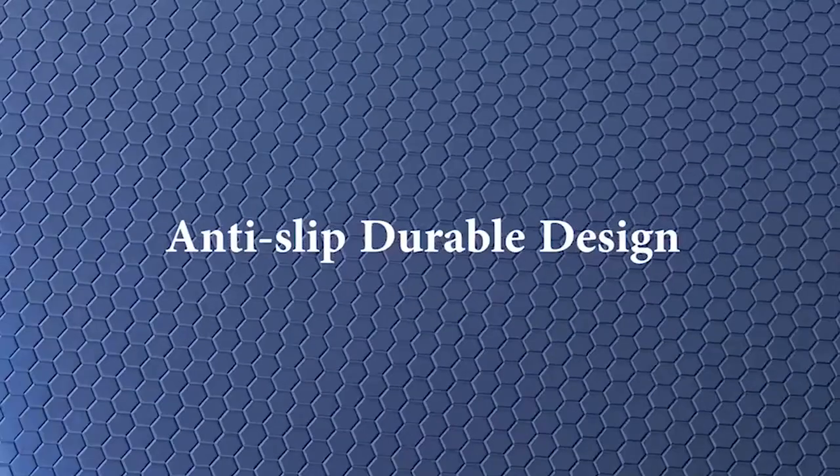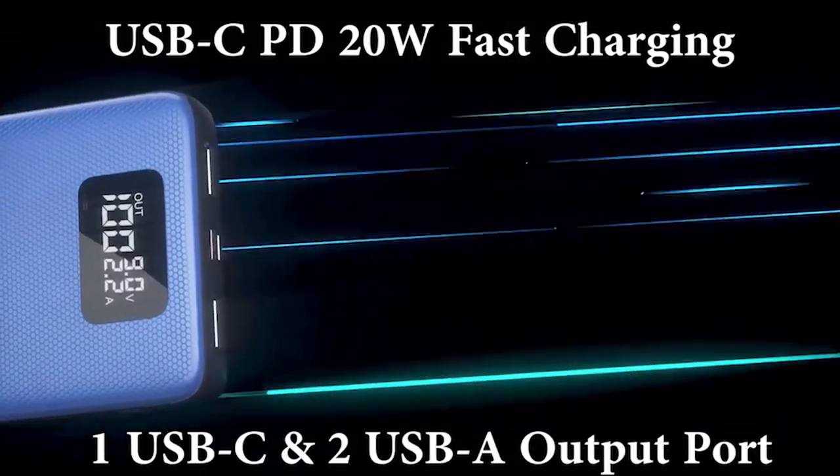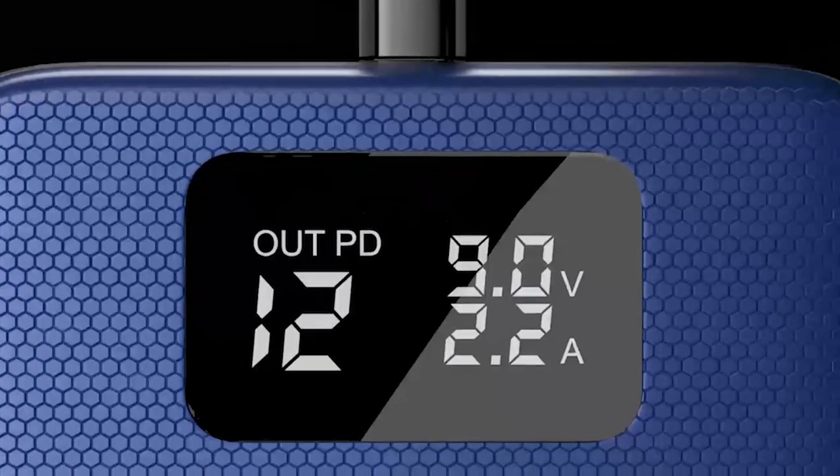Safety is a top priority with this powerbank. It uses lithium polymer batteries and features a built-in Weiss chip that automatically detects the charging method compatible with various devices while protecting them from overcurrent, overheating, and overcharging.